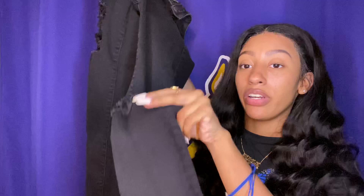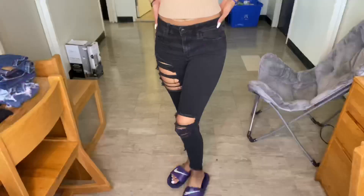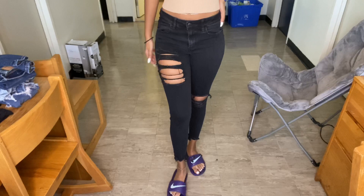My next pair from American Eagle are these black ripped jeans that are also distressed at the bottom, which gives them a really nice edgy look. I have a picture of these on my Instagram — follow me at nailing underscore underscore. These are another go-to favorite that I just put on with anything because black goes with everything.